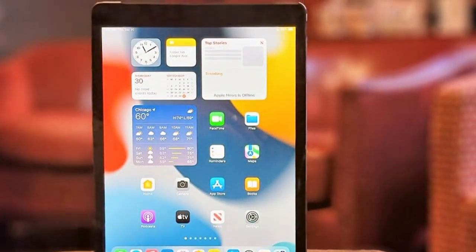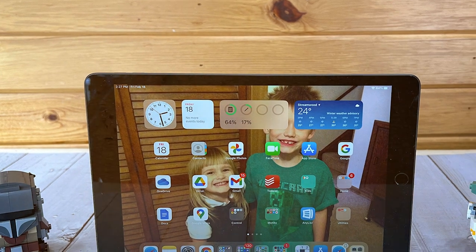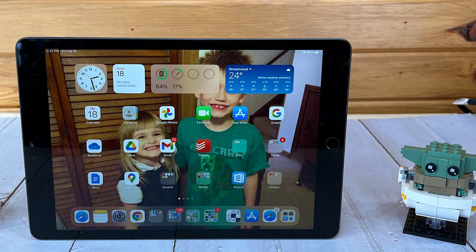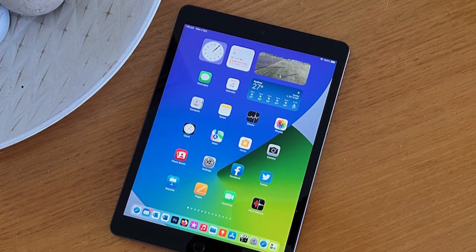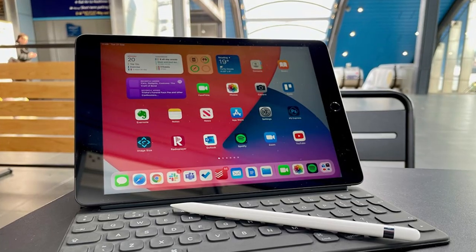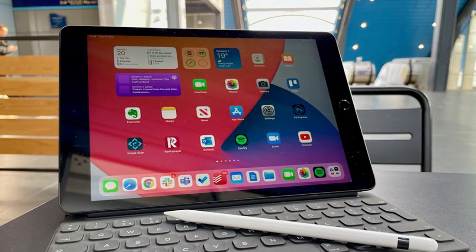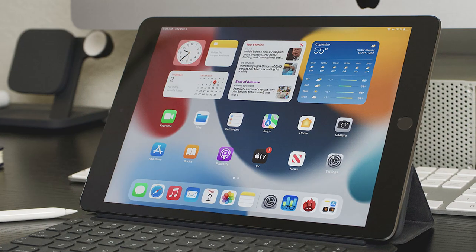Capture beautiful photos and videos with the 8MP rear camera and enjoy crystal-clear FaceTime calls with the 12MP front camera. The iPad 9th Gen runs on iPadOS, offering powerful multitasking features, easy file management, and access to a vast library of apps on the App Store. Stay connected with Wi-Fi or optional 4G LTE and enjoy all-day battery life. It's more capable, more versatile, and more essential than ever.